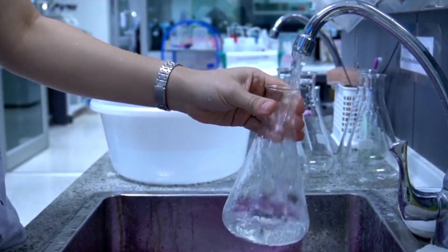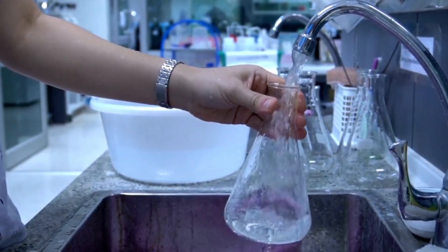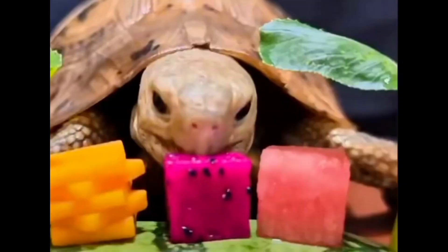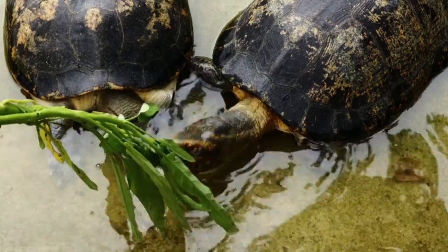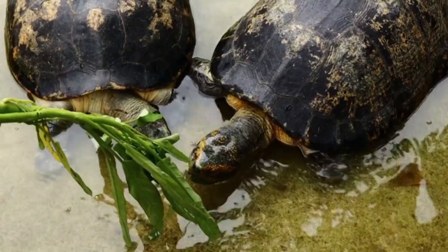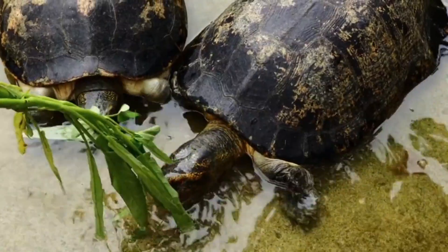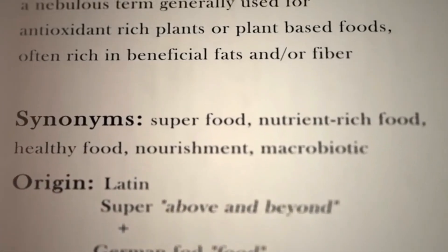The water should also be free from toxic chemicals, have a proper filtration system, and be changed regularly. A balanced diet is essential for your pet's health and growth. Feed your turtles with high-quality commercial diets as well as some fresh vegetables once or twice a week.